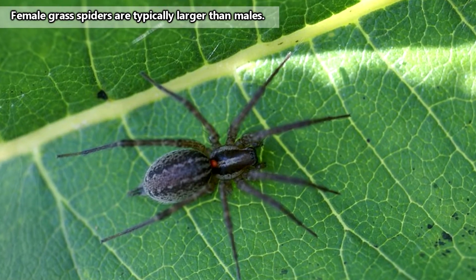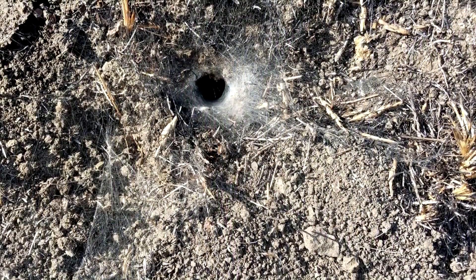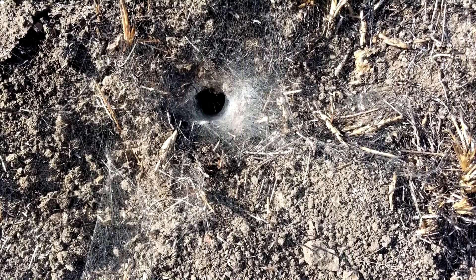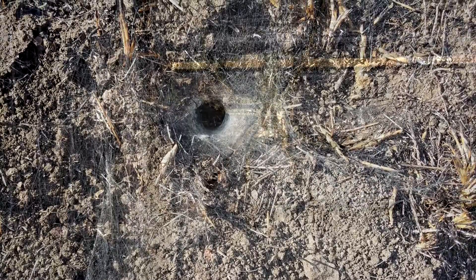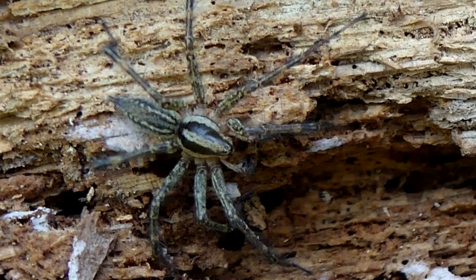At full size, these spiders can reach more than an inch in length including their legs. Though their instinct is to flee to their funnel-shaped nests from any kind of danger, grass spiders may be eaten by other arthropods, small mammals, reptiles, amphibians, and birds.